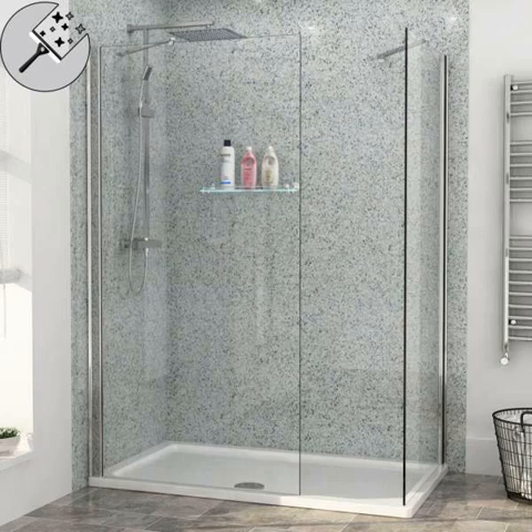Frameless walk-in shower enclosures in the cloakroom can do wonders. A house is where your heart is, and you do not want to spend a fortune to decorate it. These days, city homes are minimal and leave very little room for wonders. The bathroom is just as important as any other room, for someone to refresh after a long day of work. Imagine having frameless walk-in shower enclosures in your small bathrooms.